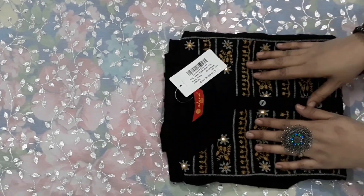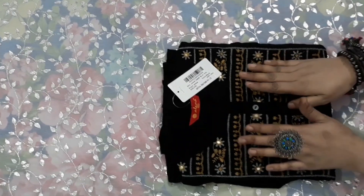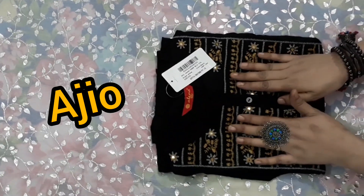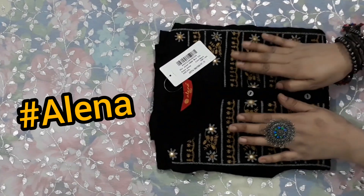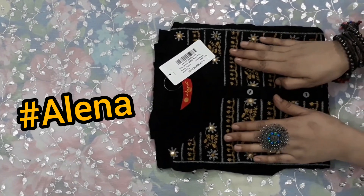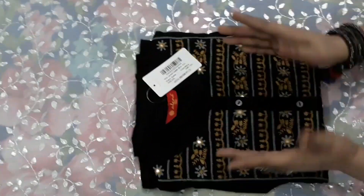This is our first shirt and it is from the brand Alina. I have brought a new brand for you this time. Trust me guys, Alina brand is a very trustworthy brand, it is a very good brand. Whatever I have purchased, I liked it, so I thought I should buy this for you as well.